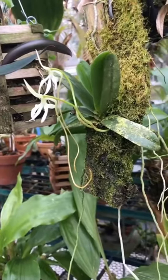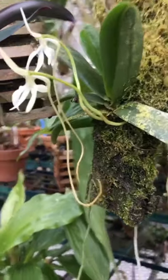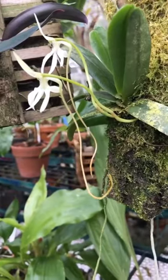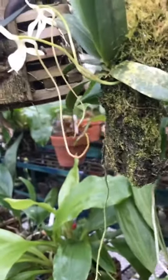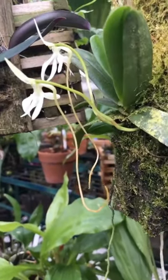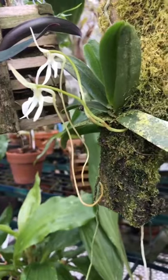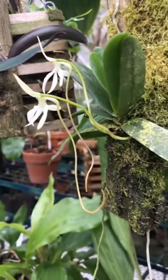Here's Jumellea densifolia from Madagascar. Darwin actually had a guess on these angraecoid orchids that there were moths with proboscises that long. He was proved right long after he was dead, and there are quite a few moths and quite a few species of orchids that have that relationship.